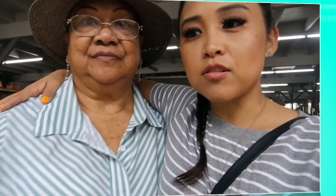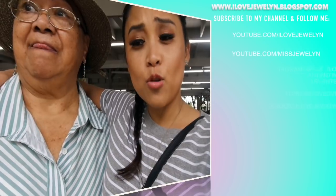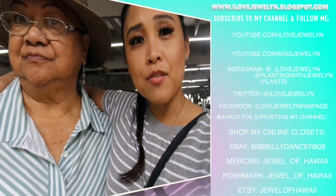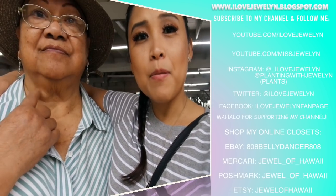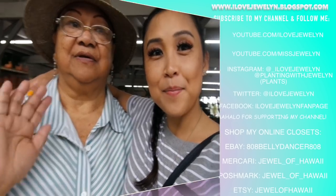But we're going to wrap up this video here. If you want to see more of grandma and I while she's here in Arizona, definitely leave us a comment down below for my grandma. If you guys enjoy this Come With Me series, give this video a thumbs up and subscribe to my channel. If you are new, welcome. You can find more on my blog at ilovejuelyn.blogspot.com. Until next time — Aloha from Mesa, Arizona. Bye!